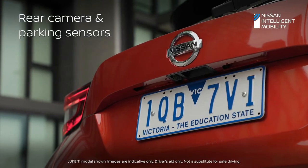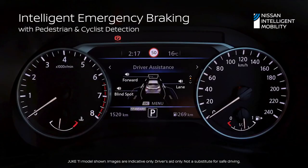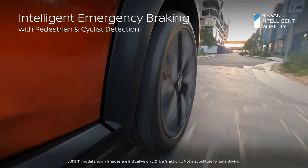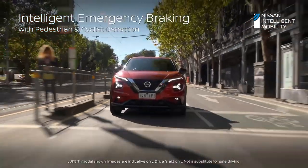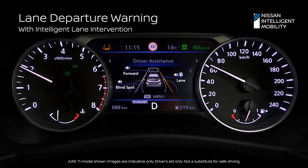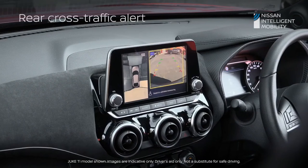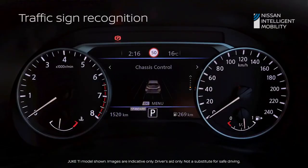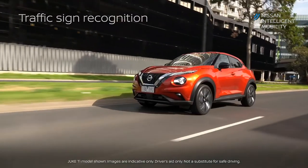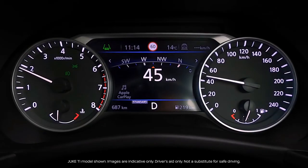A rear camera and rear parking sensors, forward collision warning plus intelligent forward emergency braking with pedestrian and cyclist detection, lane departure warning, intelligent lane intervention, blind spot warning, rear cross traffic alert and traffic sign recognition, which displays the speed limit on your driver display and provides visual warnings.